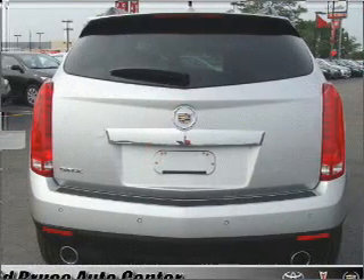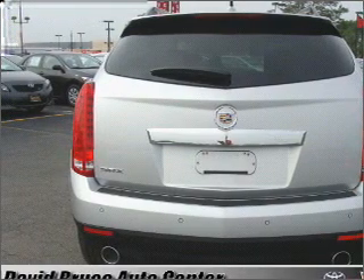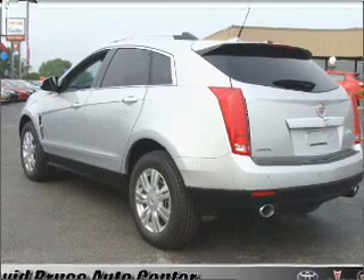Treat yourself to a premium sound system. The anti-lock braking system will help deliver you safely to your destination. Heated seats are there for you on cold winter days. Tailor the temperature to your preference and your passengers.